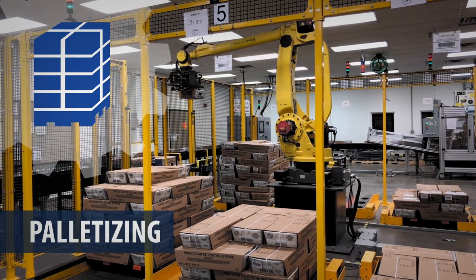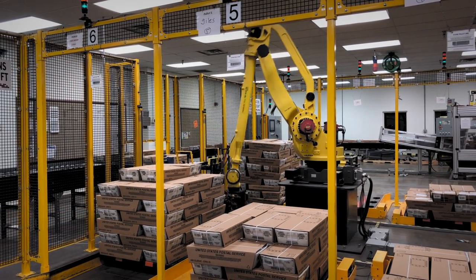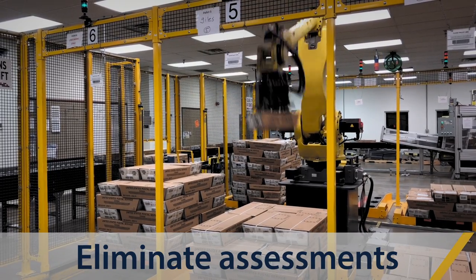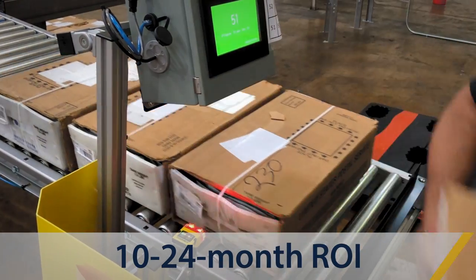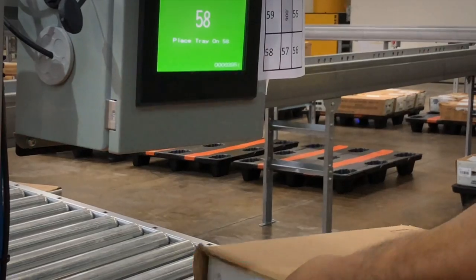building up to six at one time. Tray separation is automated and accurate, ensuring USPS mailer scorecard compliance and eliminating assessments. It's easy for an employee to monitor multiple palletizers. This reduces labor costs and generates a compelling return on investment, as well as increased profitability on an ongoing basis.